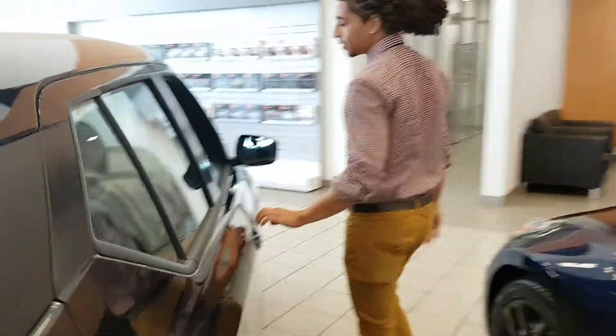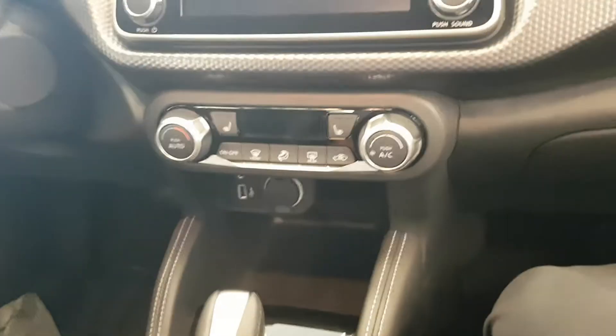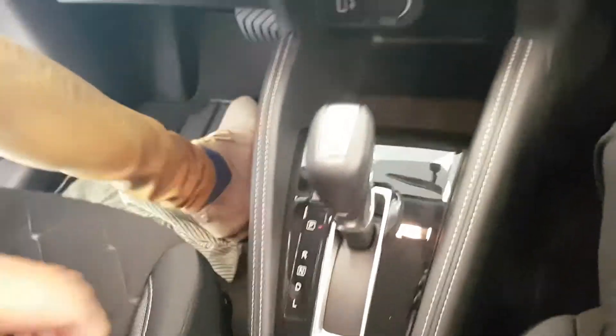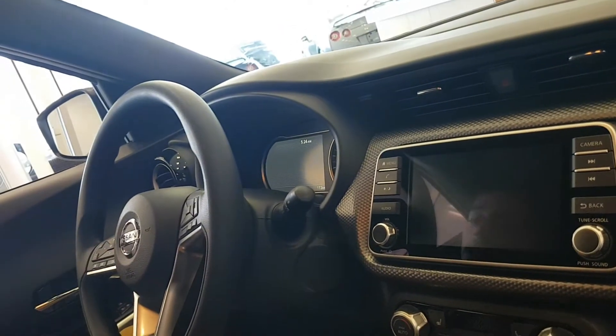I'll get my cameraman to quickly jump inside and we'll run through all these things in the interior. Alright, so as you can see, very sharp interior on these things, super comfy seats, all power options on the SV and even the S. Beautiful driver assist display here that houses a lot of helpful information.